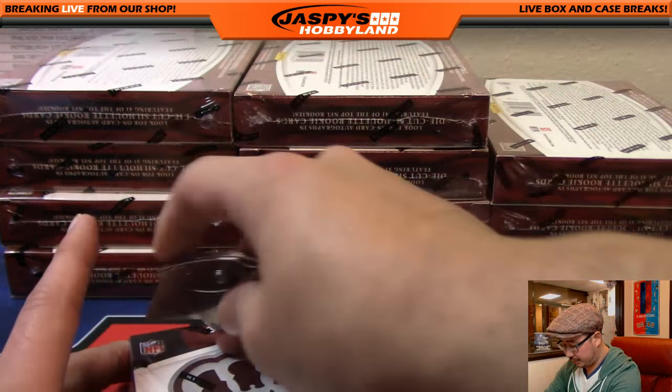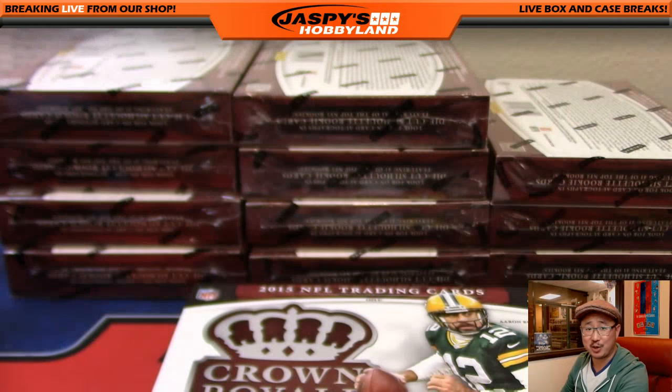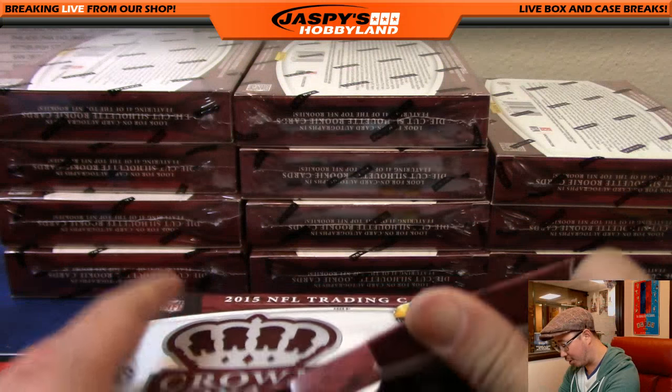All 12 boxes, everything ships. I think most everything is like an insert anyway — like an insert or a numbered card or something like that.